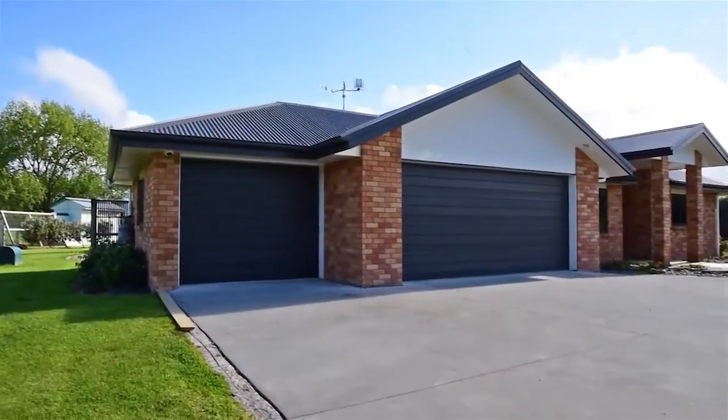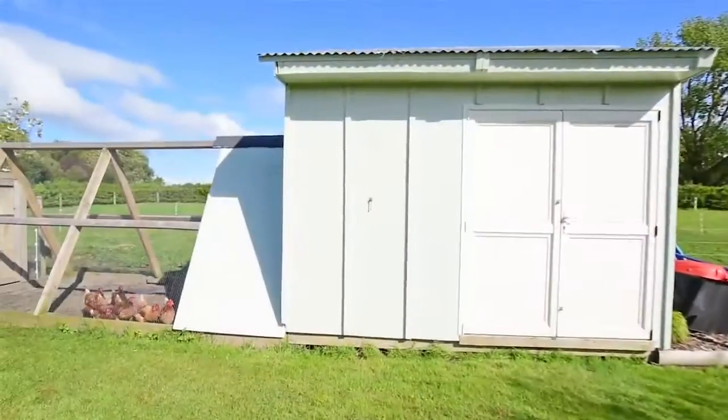Enjoy the ample parking and storage space with the internal access triple garage plus the small outside shed.